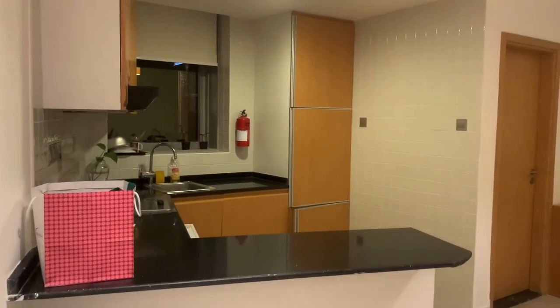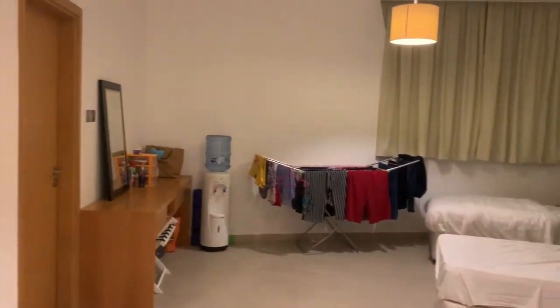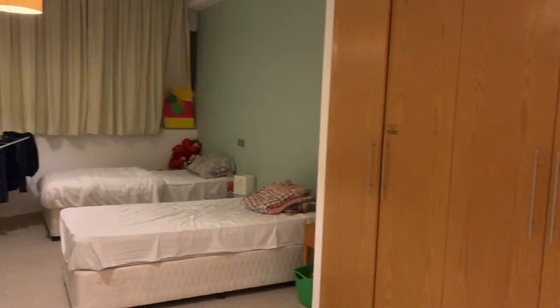This is our kitchen area. Since it's a studio, it doesn't have a separate living room and bedroom. That's our bed and the closet.